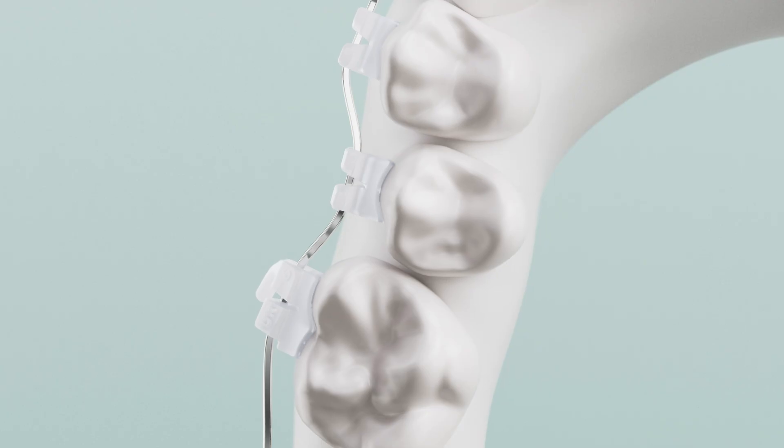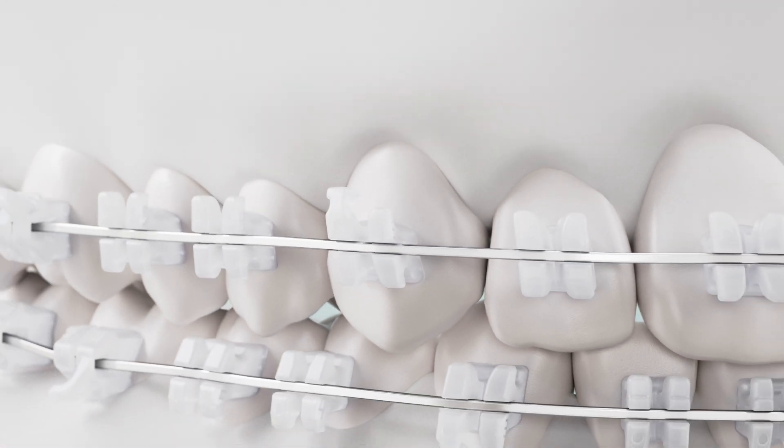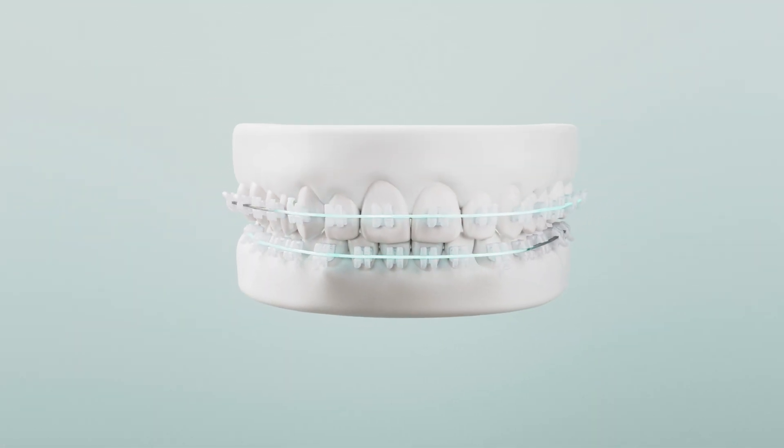Each tooth will be guided to the desired outcome, with minimal repositioning or wire bending, leading to shorter treatment times and fewer appointments.